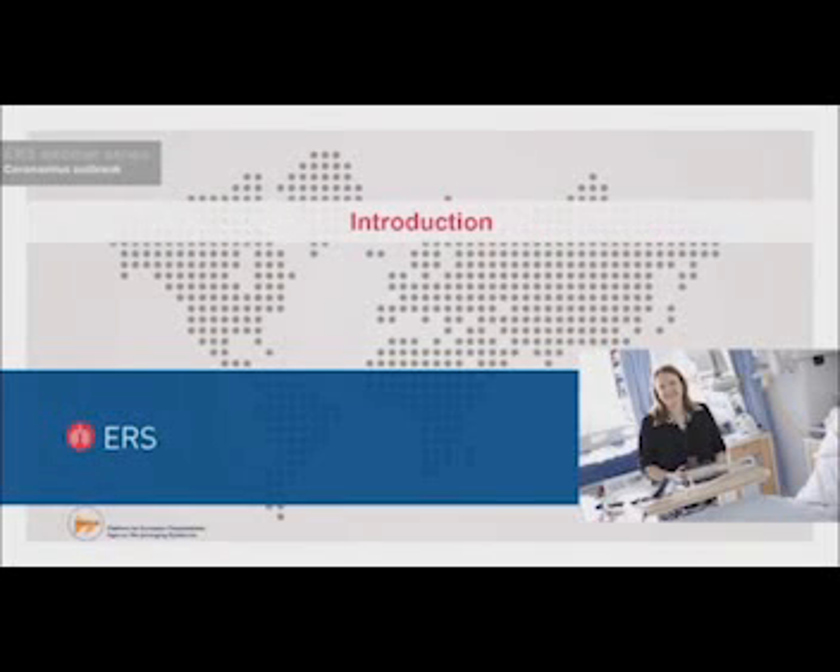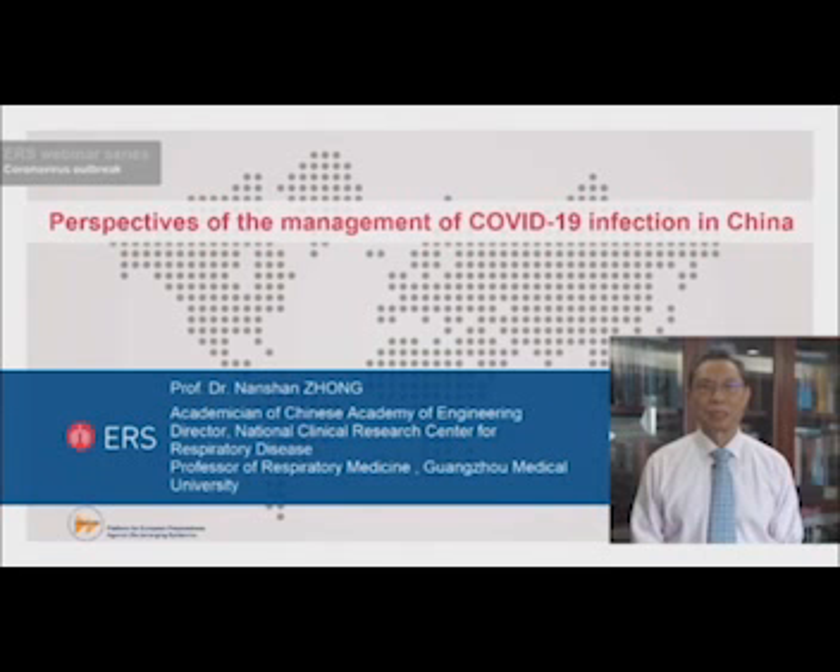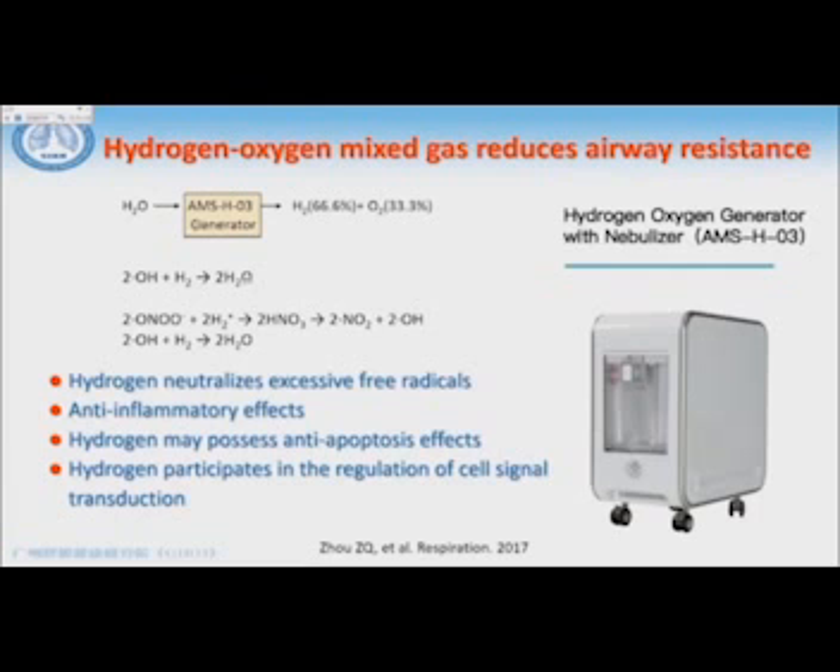Welcome to this series of webinars on COVID-19, recorded on behalf of the European Respiratory Society and the Prepare EU Pandemic Preparedness Project. We have excellent speakers from the European Centre for Disease Control, the WHO, and other clinical and research experts. Dear colleagues and ladies and gentlemen, it's my great pleasure to share how we manage COVID-19 infection inside China. One approach we use is the so-called hydrogen-oxygen mixed gas to reduce airway resistance.